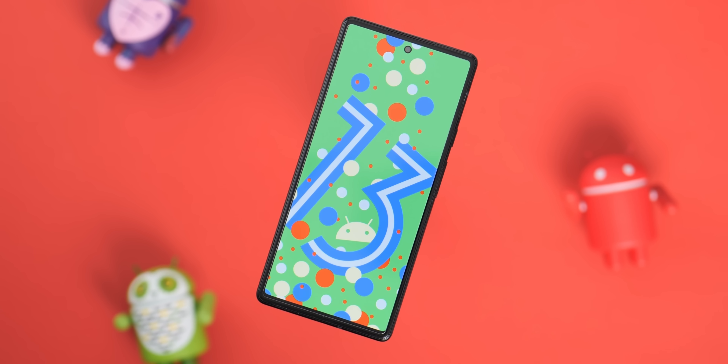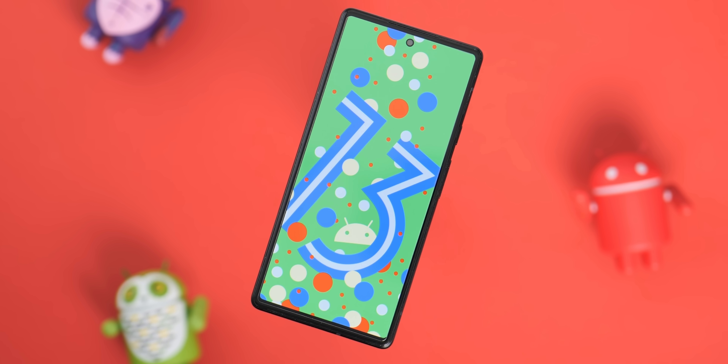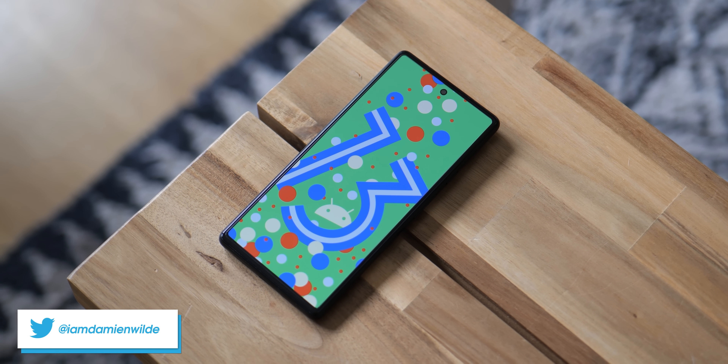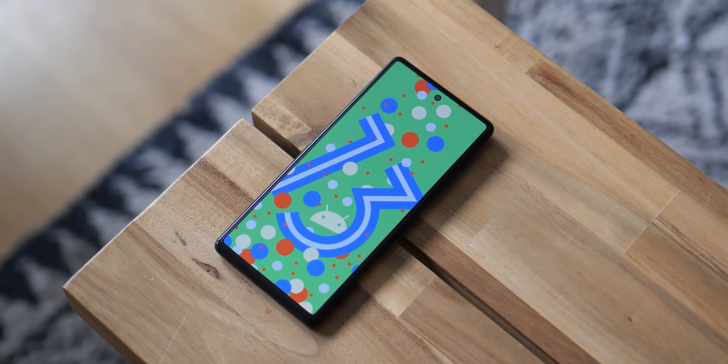The latest Android 13 public preview has now arrived with a number of new tweaks, a little tuning, and some extras thrown in. To better work out just what you need to know, we've gone hands-on with Android 13 Beta 3, and these are some of the top new features.